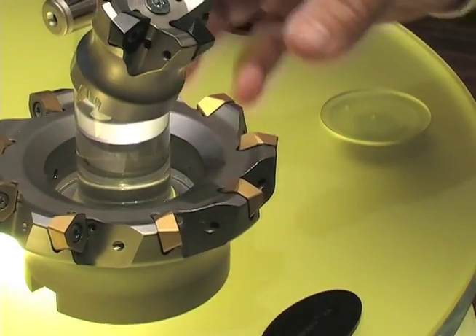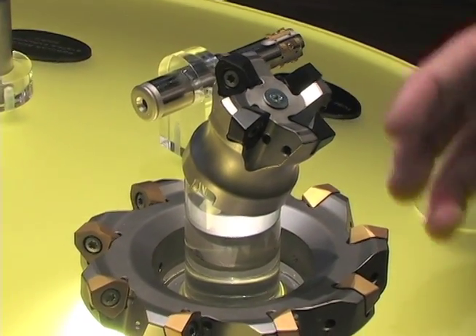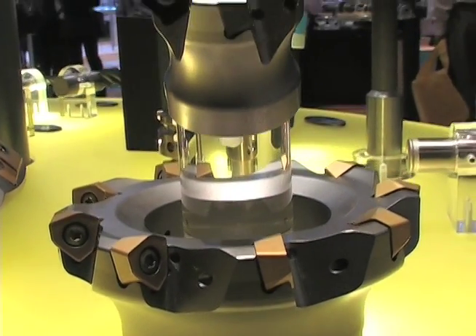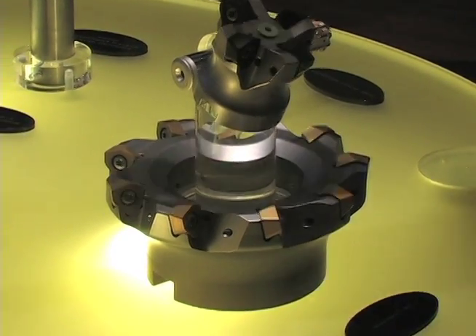It is a roughing tool but it's for high productivity, removing a lot of material very, very quickly. This tool is also available in a medium geometry and a roughing geometry, as well as CVD and PVD grades for steel, stainless steel, and cast iron materials.